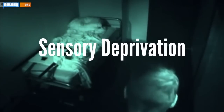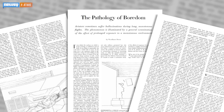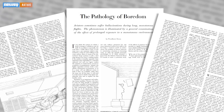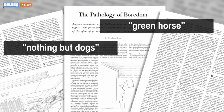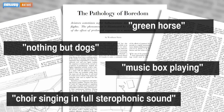When sensory deprivation is employed, the prisoners experience total silence and total darkness. Extreme isolation can have profound effects on the mind. In the 1950s, a study from McGill University subjected volunteers to near-total sensory deprivation. One participant saw nothing but dogs, another a green horse, one heard a music box playing, and one heard a choir singing in full stereophonic sound.